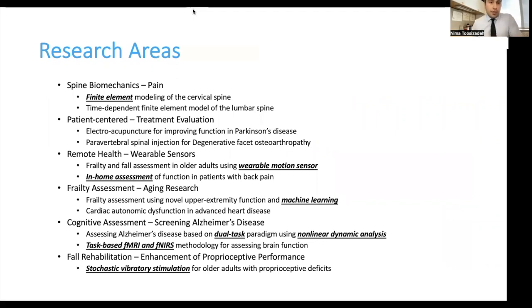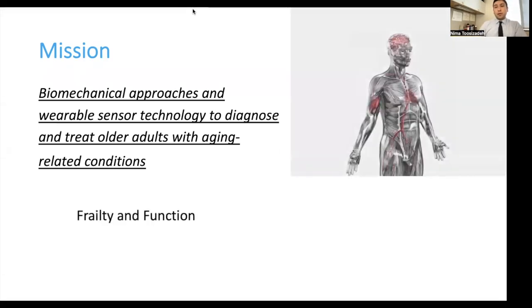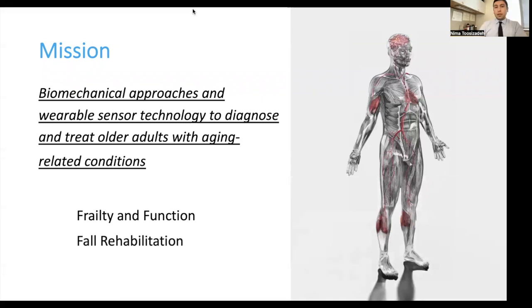I'll highlight some keywords related to my research, but I won't go through all of them. I'm focusing on research related to frailty and cognitive assessment in older adults, and I will also talk about fall rehabilitation if we have time. The mission of my lab is to use biomechanical approaches, wearable sensor technology, and more recently machine learning approaches to diagnose and treat older adults with aging-related conditions and syndromes. We are mainly focusing on frailty and function in older adults, and we also work in the area of fall rehabilitation.